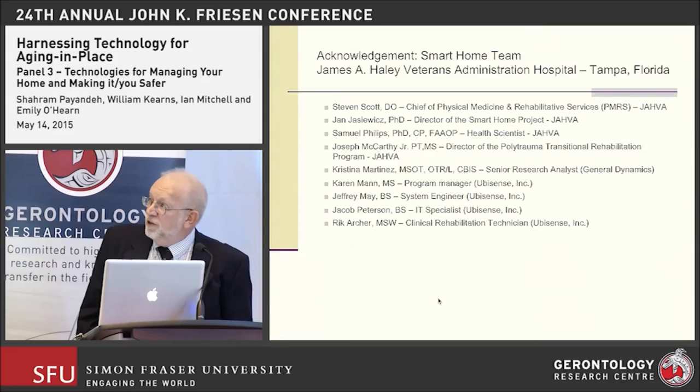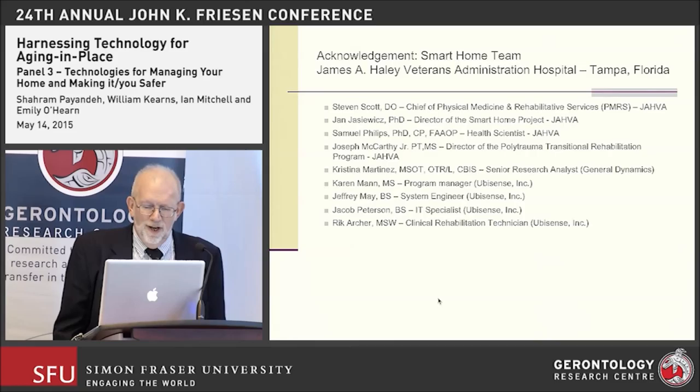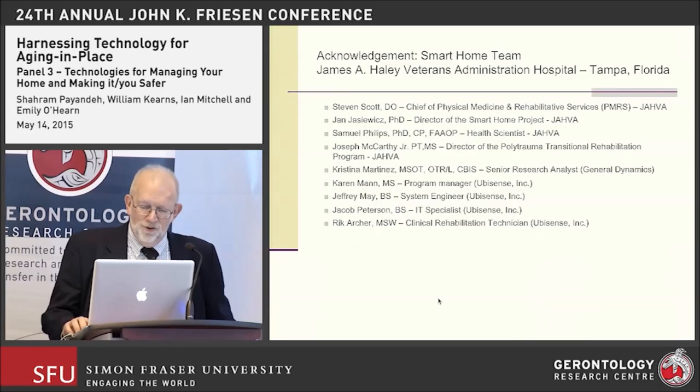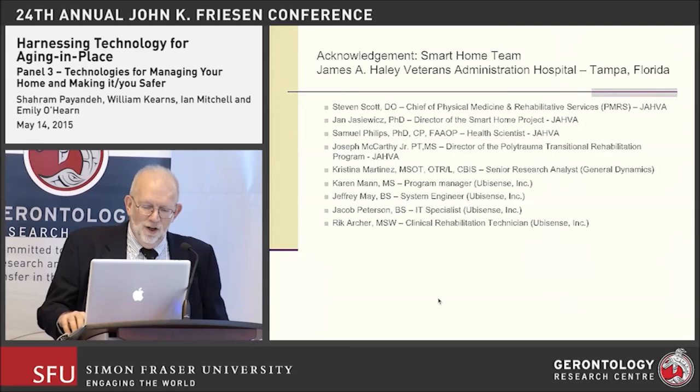Before closing, I want to call attention to our collaborators. Steven Scott, Chief of Physical Medicine and Rehabilitative Services at the James A. Haley Veterans Administration Hospital, is the PI on the project. Jan Jasiewicz is the Director of the Smart Home Project, and Sam Phillips will soon be taking over his role.